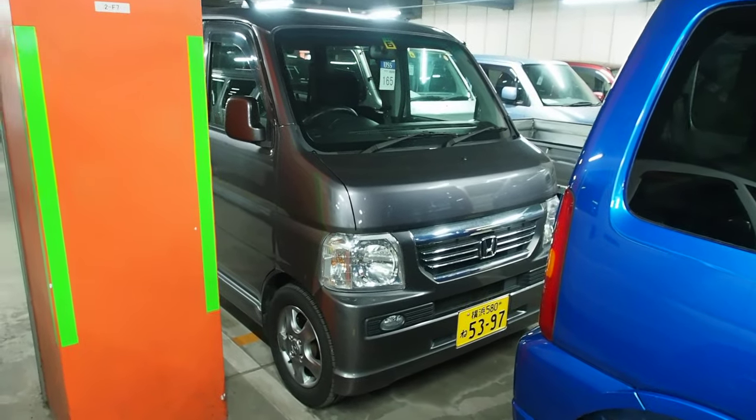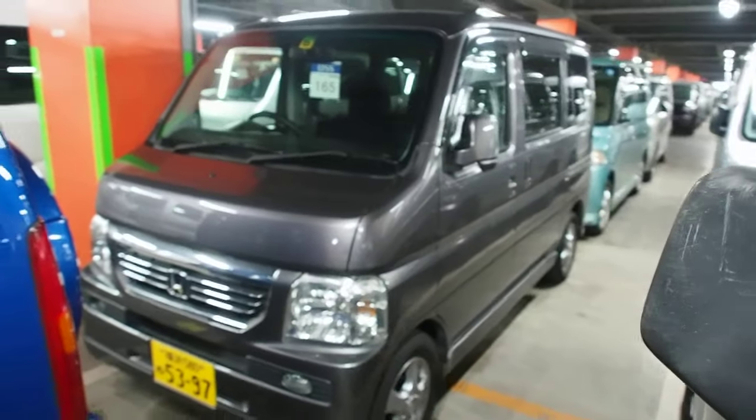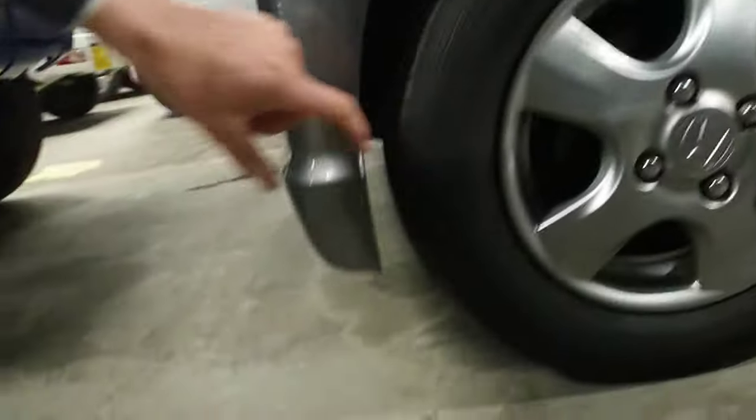I'm taking this video for Andrew because I know that you really want a Honda Vamos and you can't get one. And so, this Japanese toaster van — about as boxy as you can get, with tires that are only about 5cm from the front of the car.